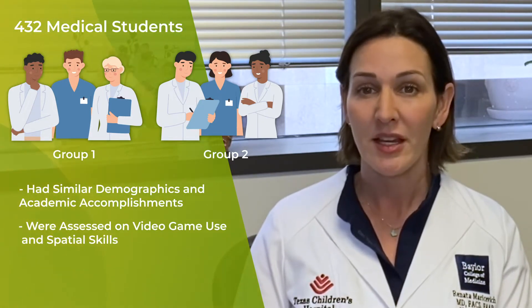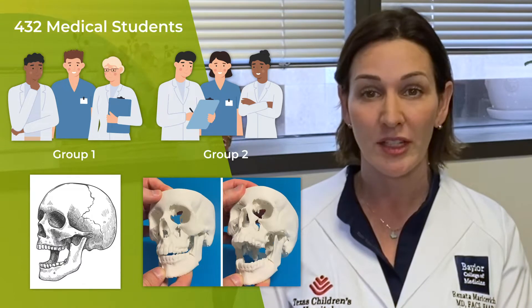After a pre-test, the students were exposed to the different learning materials. We have been using models in plastic surgery for quite some time, for different areas such as cleft, craniofacial, and microsurgery.